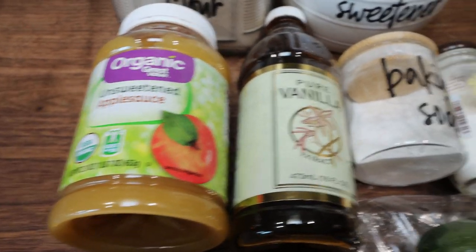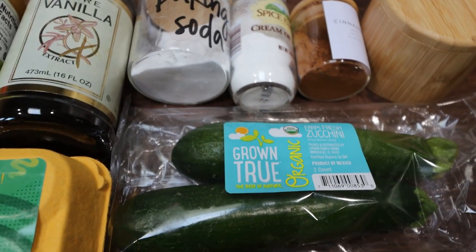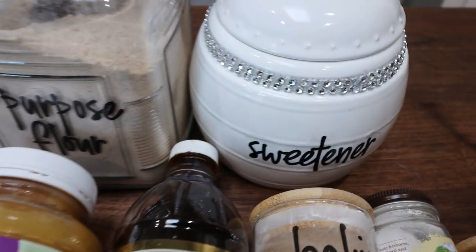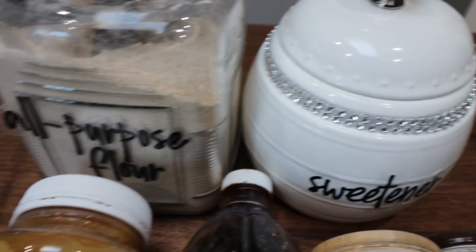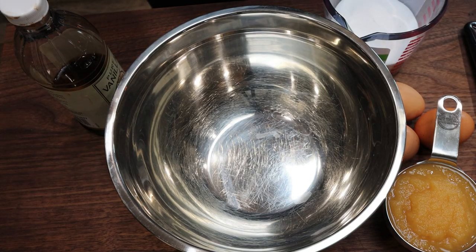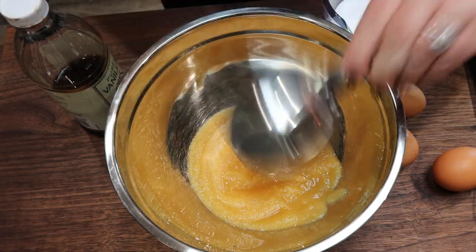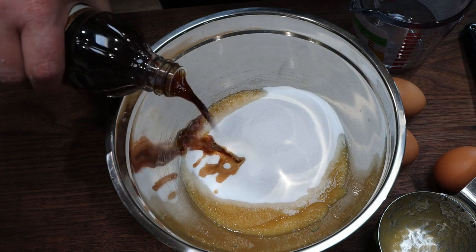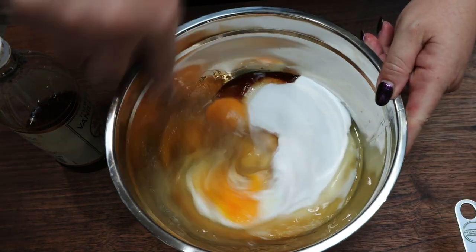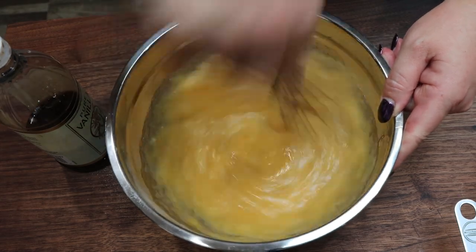You're going to need eggs, unsweetened applesauce, vanilla extract, baking soda, cream of tartar, cinnamon, salt, and a couple of zucchini — two cups shredded total. You'll also need a sweetener alternative; I'm using Lakanto monk fruit, my all-time favorite sweetener, and some all-purpose flour. To get started, add one cup of unsweetened applesauce — that's in place of any oil — one and a half cups of monk fruit sweetener, a teaspoon of vanilla extract, and three eggs. Whisk this together thoroughly.